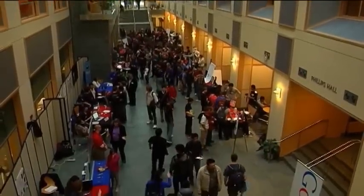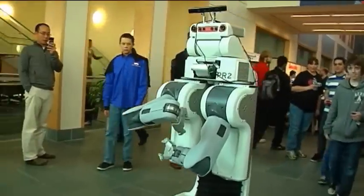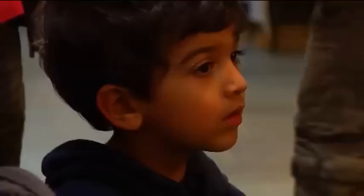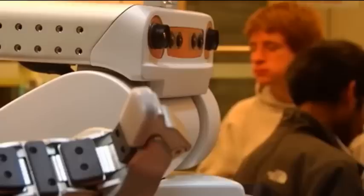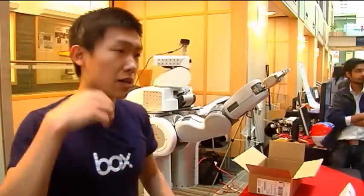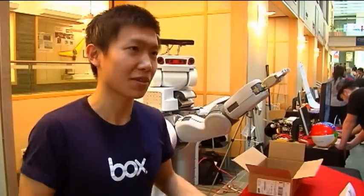It's like a science fair from high school, except instead of a baking soda volcano, Cornell students made their own personal robot that can interact, roam the campus, and pack boxes. It can move up and down, it can go left and right, with all the sensors that humans have, except it doesn't have skin.